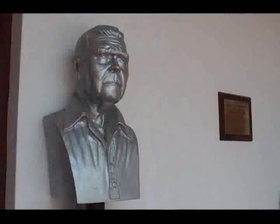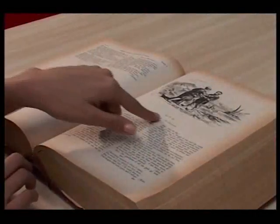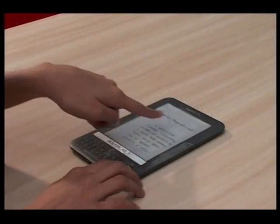La biblioteca pública, que lleva el nombre de Percy Bólar Rodríguez, es un espacio donde leer será un placer y el investigar será una aventura.